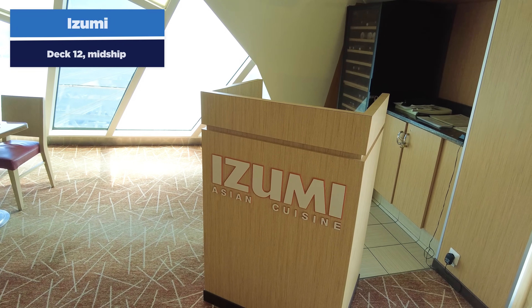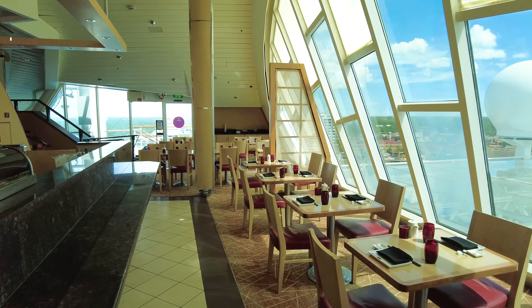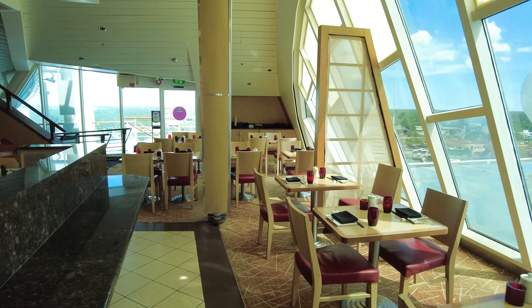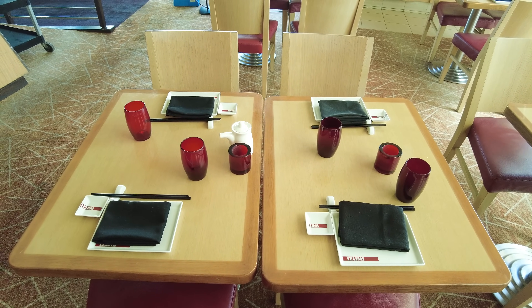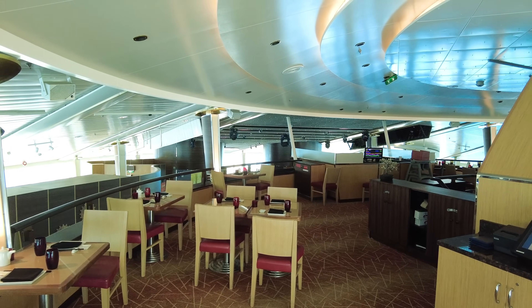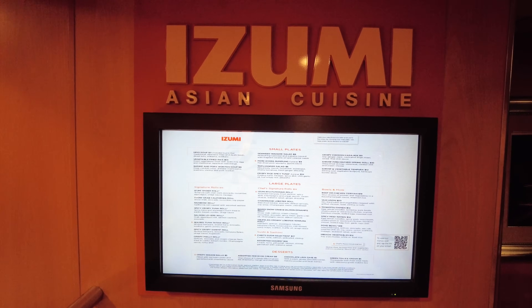Izumi Specialty Restaurant is the other specialty restaurant on Grandeur of the Seas. Izumi is a Japanese cuisine restaurant serving primarily sushi, along with other Japanese cuisines. There's no hibachi on the ship. You can either pay à la carte — only paying for the items you order — or there's a fixed price menu. My advice is the fixed price menu is not a great idea; you get less food for it, so just order individually. Every item has a fixed cost, so you can pick and choose accordingly.